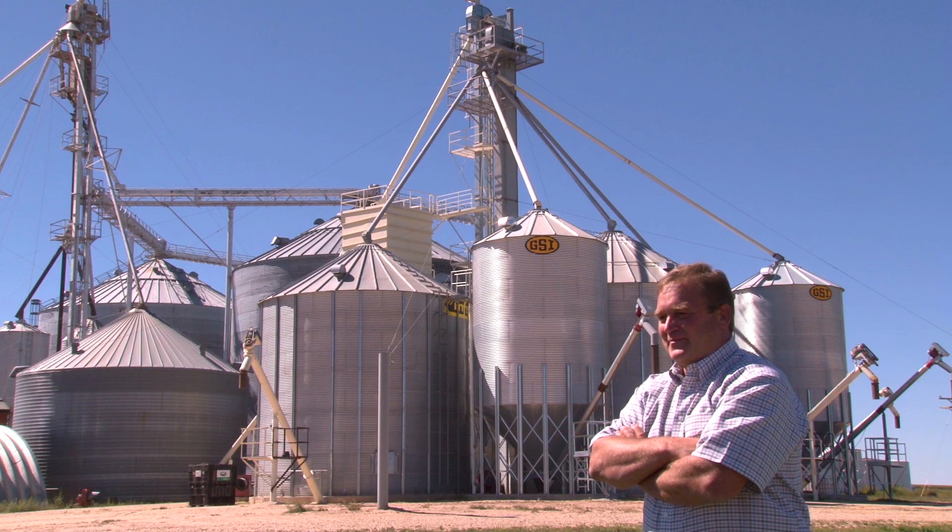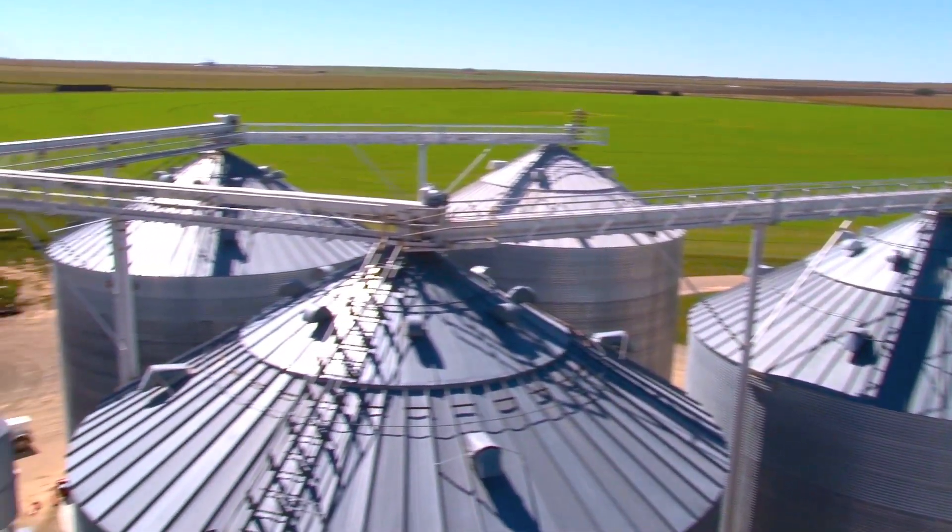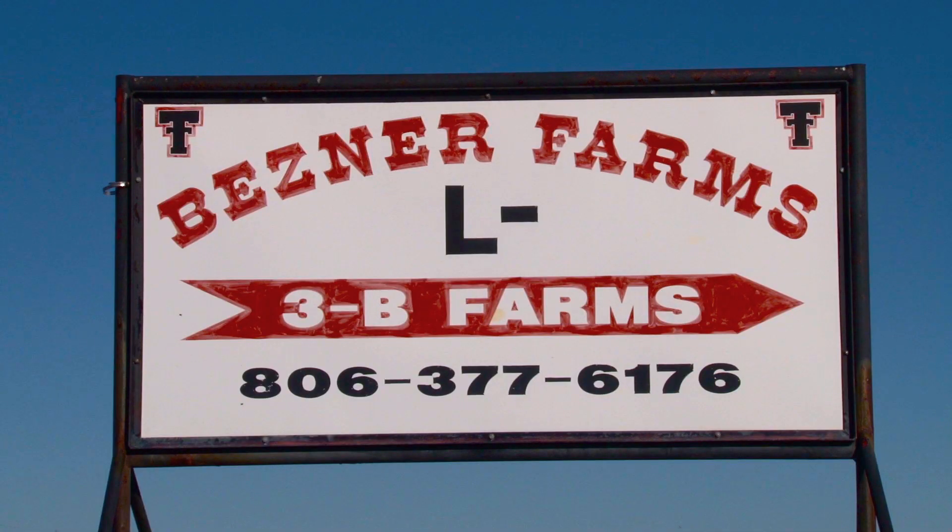I'm Brian Besner from Dalhart, Texas. We've got about 9,000 irrigated acres, 16,000 total acres. We have about 18 employees and pretty much all but three or four of them use FieldNet every day.